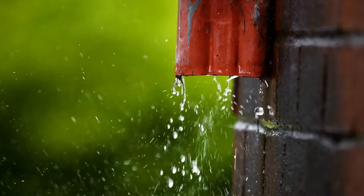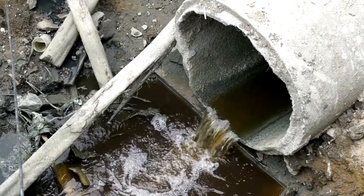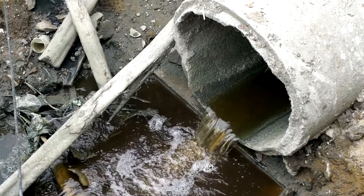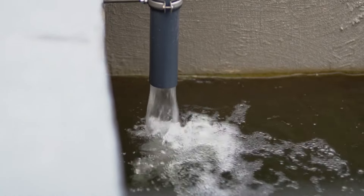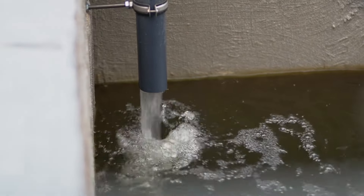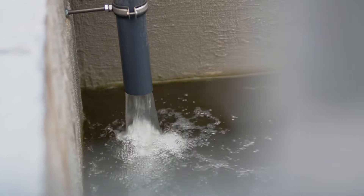Installation: Follow these steps for installing your rainwater harvesting system. Step 1: Install a first flush diverter. This device removes the initial flow of rainwater, which typically contains the most debris and contaminants. By diverting this initial runoff away from the storage tank, you ensure cleaner water enters your system.